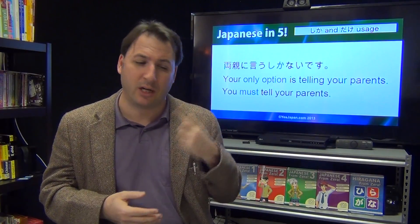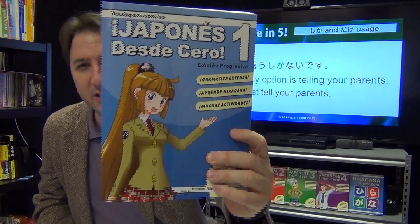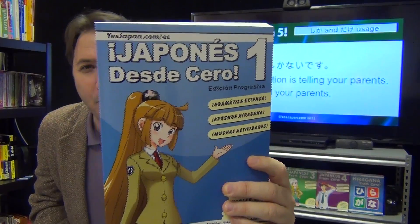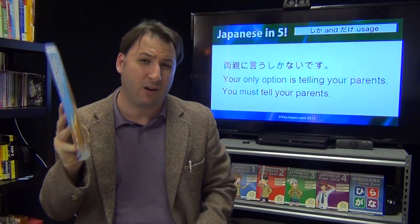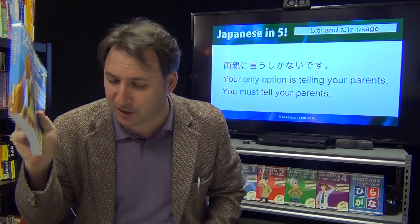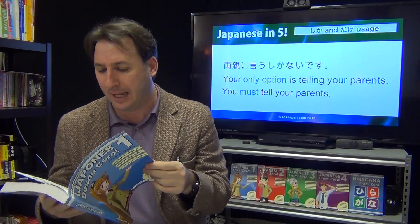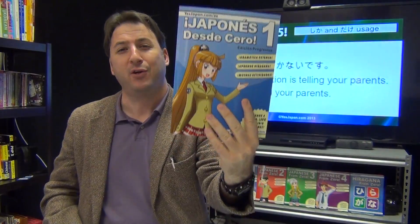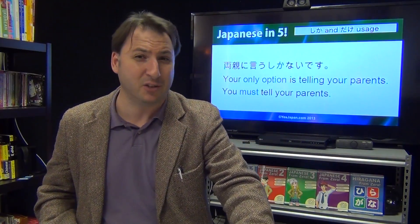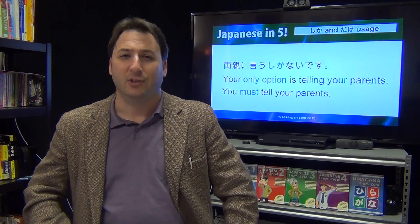Hopefully you now have a better understanding of how 'shika nai' and 'dake aru' work. Since we have 50 seconds left, a small promotion: we just released an awesome book, 'Japonés Desde Cero.' A good friend and long-time member of US Japan — who has taken the Japanese proficiency test, gotten level one, and is amazing at Japanese, Spanish, and Korean — did an adaptation. His name is Adan Pardo Zurita. You can purchase this book on amazon.com if you prefer to use Spanish to learn Japanese. Book 2, 3, 4, and 5 coming soon. Thank you for watching — see you on the next Japanese in 5!